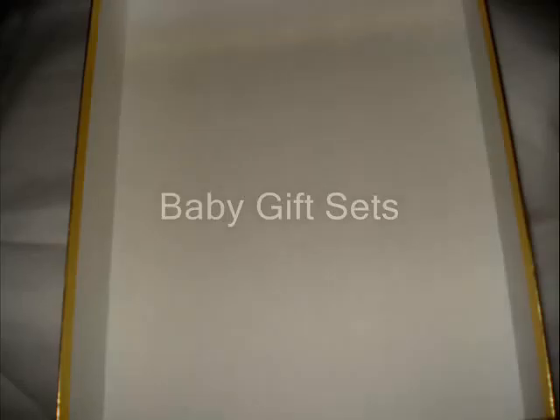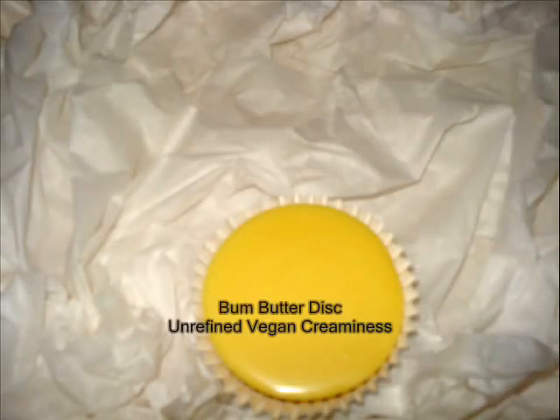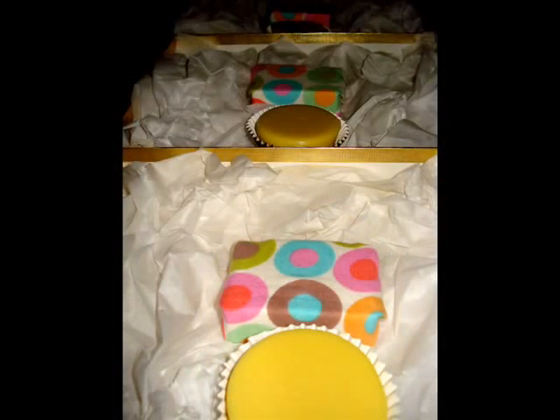Hello Anoushians, it's time for Baby Gift Sets. We start with a gold box, lots and lots of tissue. Here we add bum butter, which is great for the feet as well. A very mild soap that's unscented and wrapped in the fabric of the season.